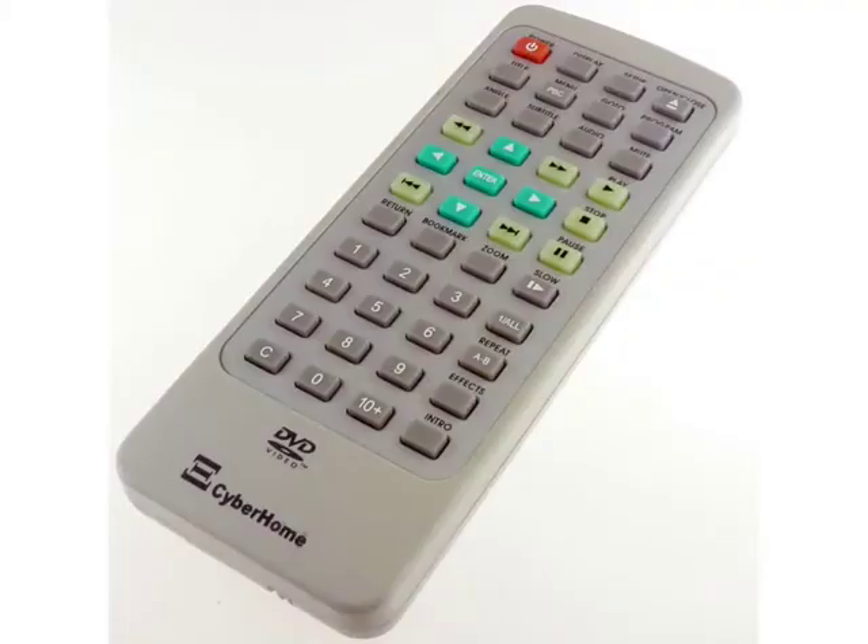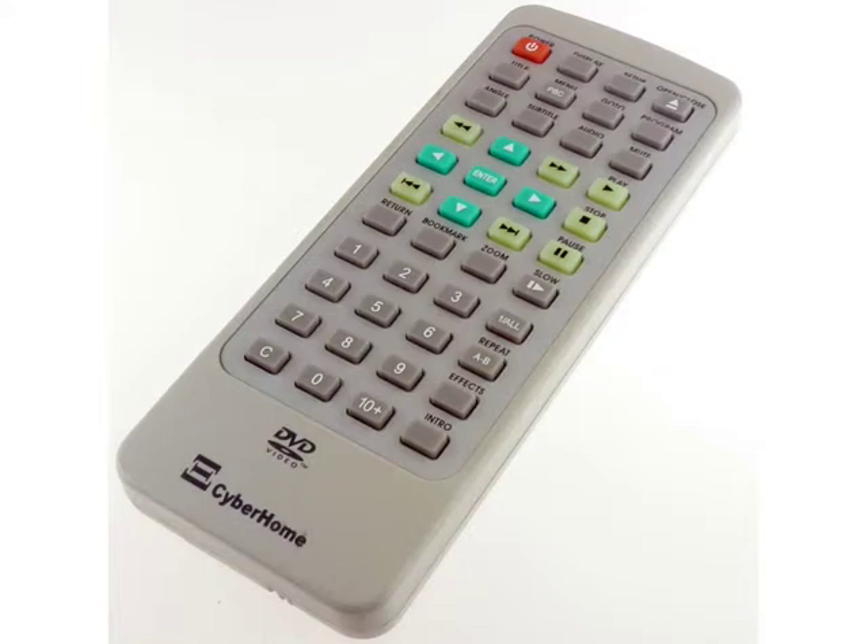I don't have one of those, but I do have one of these. This is the Cyber Home DVD remote — probably the cheapest remote possible for the cheapest DVD player ever made. And it is infuriatingly difficult to use because even if you have all the lights on, even if you're staring at it, you can still barely figure out how to use it and you will almost certainly hit the wrong button. This was designed without a lot of empathy for the situation that people are in.